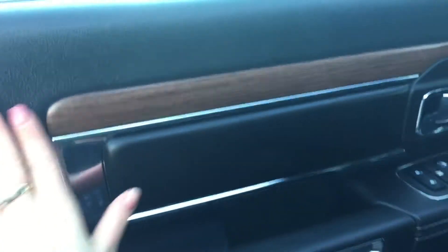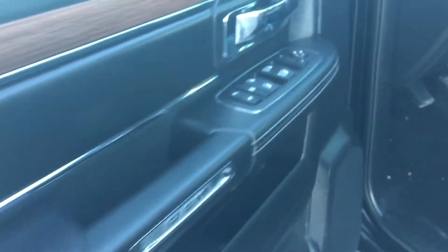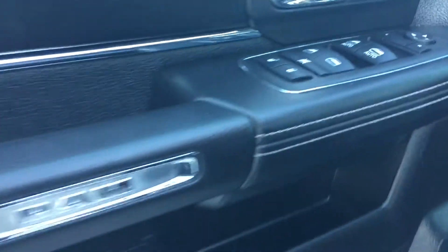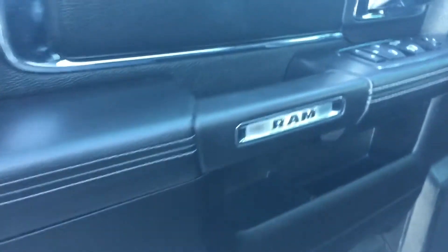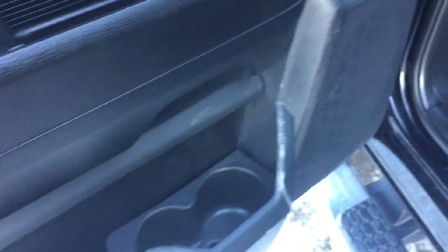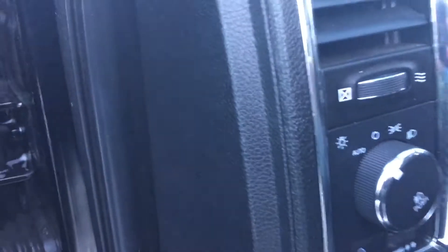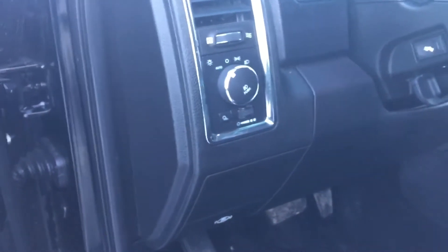Coming inside to this beautiful black leather interior with that nice wood graining. We've got the power windows, locks, and mirrors on the side of the driver's door. We have some nice white stitching as well for that extra detail, and the RAM emblem. Some storage with your drink holders and beverage holders on the side. We have those automatic headlights so you can set it and forget it.